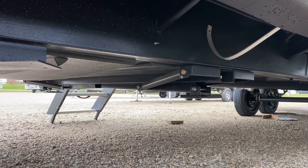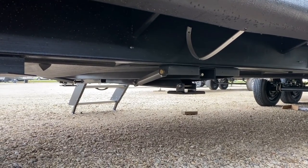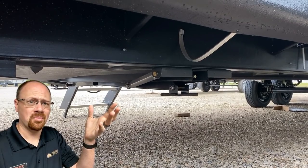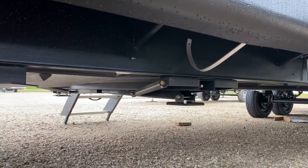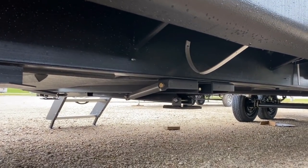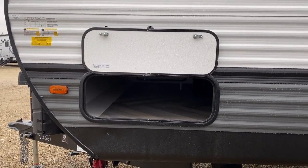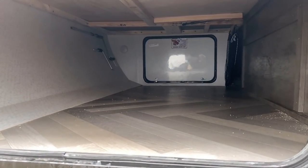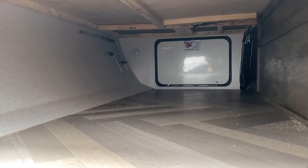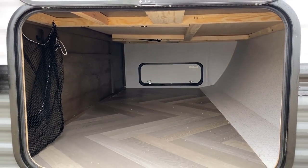I'm wondering about something: Wildwood's own build sheet says the power jack upgrade is supposed to include JT Strong Arm stabilizers. I know what a JT Strong Arm stabilizer looks like and I don't see them — so if anybody can chime in and help me out there, I'd appreciate it. Over here we do have magnet holdbacks for the baggage doors, which is handy. It is a full pass-through, though they don't use the same size baggage door on both sides. From the other side you get a much bigger perspective of just how large that pass-through compartment really is.